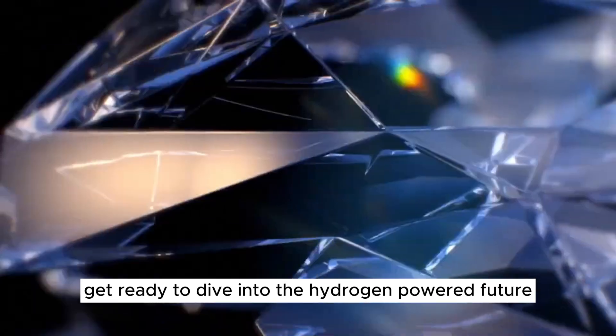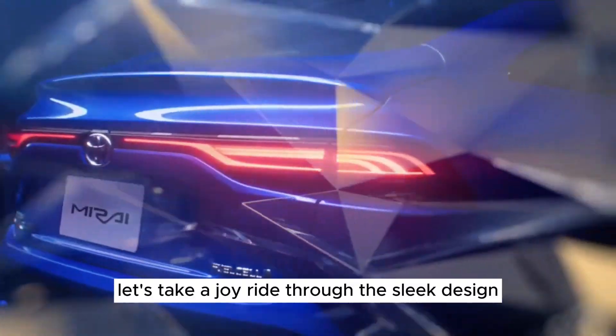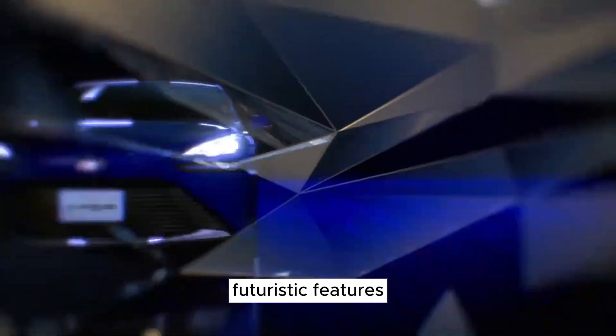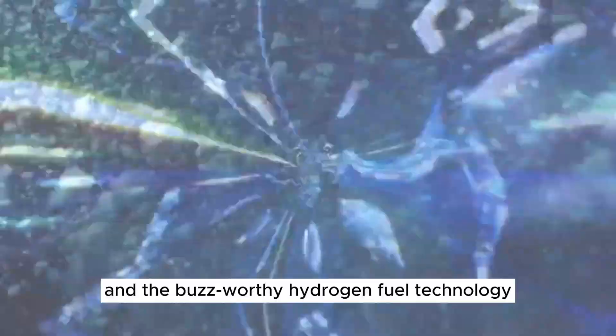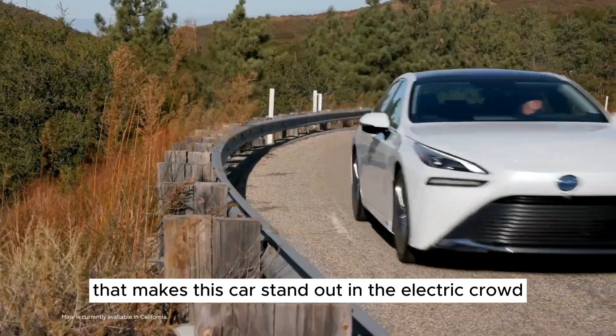Get ready to dive into the hydrogen-powered future with the 2023 Toyota Mirai. Let's take a joyride through the sleek design, futuristic features, and the buzz-worthy hydrogen fuel technology that makes this car stand out in the electric crowd.